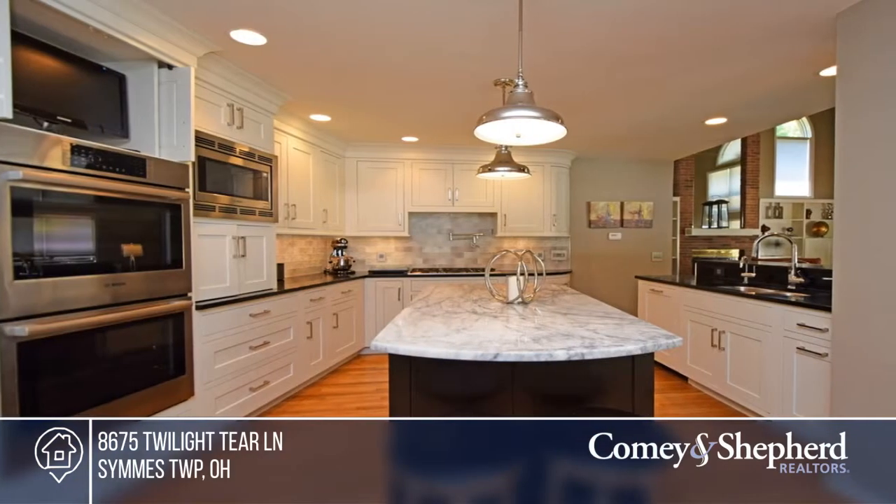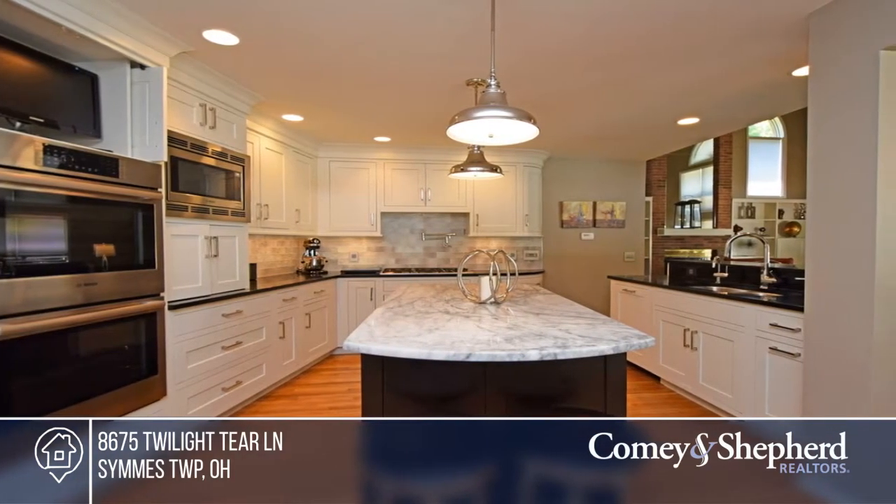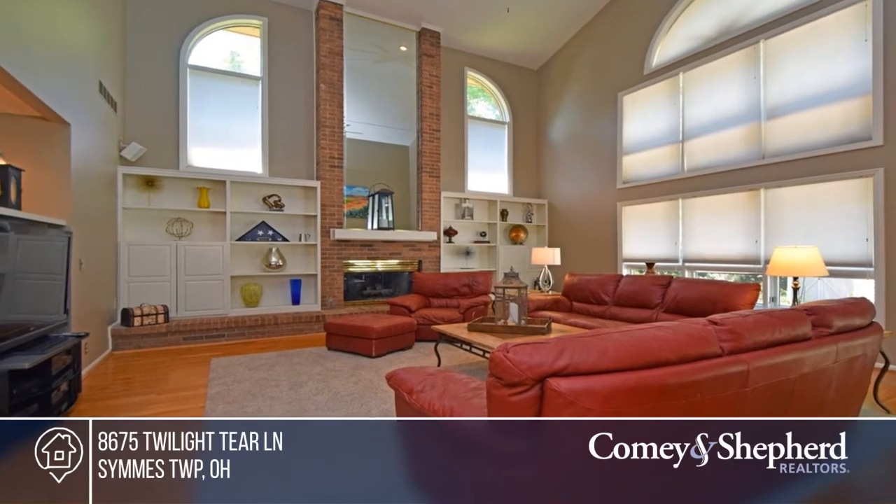Enjoy the gorgeous Gunite pool, including a custom bar, covered sitting areas, privacy wall, and updated full bathroom.